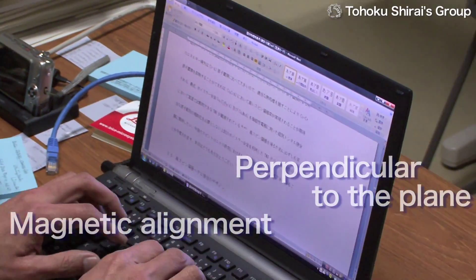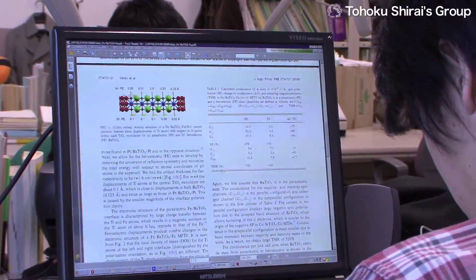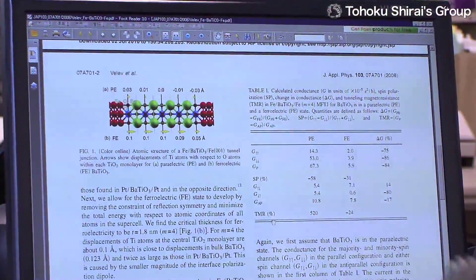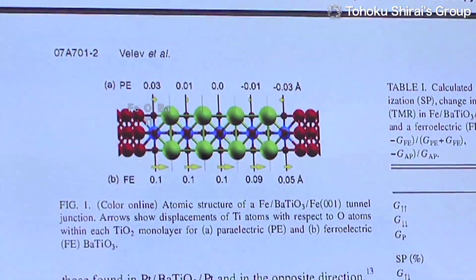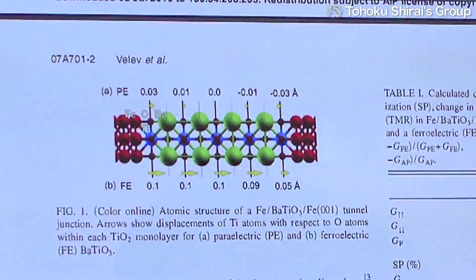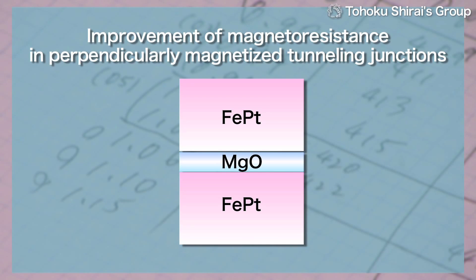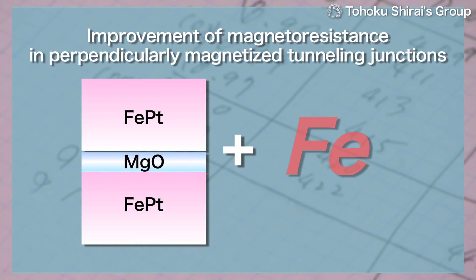For example, if a perpendicularly magnetized material called iron-platinum is combined with magnesium oxide, it's clear from theoretical calculations that the memory reading output isn't very high. But the Shirai lab has also calculated that a high output can be obtained if a very thin layer of iron just a few atoms thick is formed between the iron-platinum and the magnesium oxide.